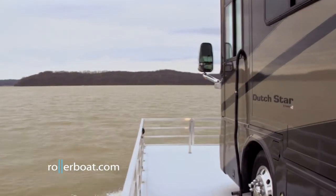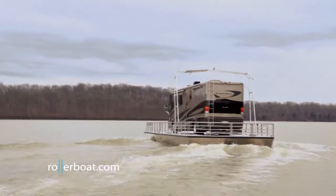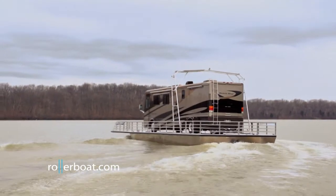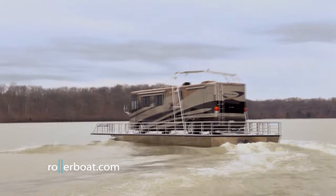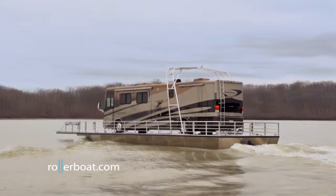Rollerboat comes with an electronically controlled hydraulic power steering system known as fly-by-wire. The control panel is connected to Rollerboat and easily attaches to any RV steering wheel. Turning the knobs on the control panel mobilizes the stern drive left and right.